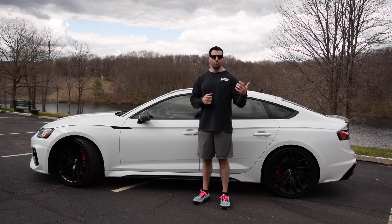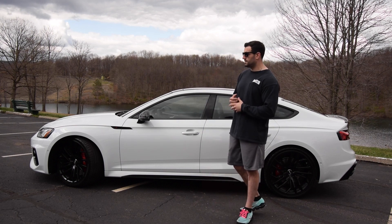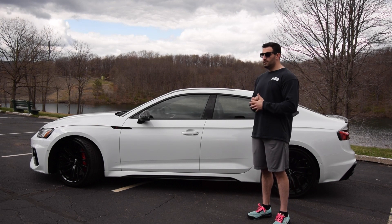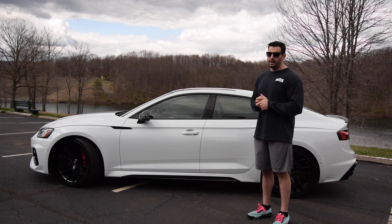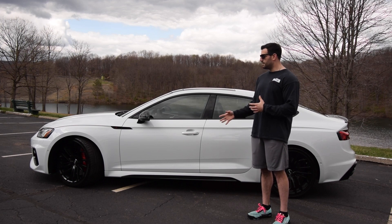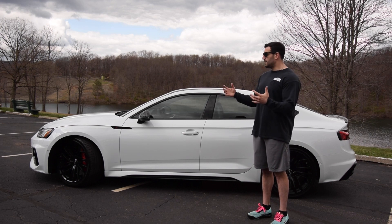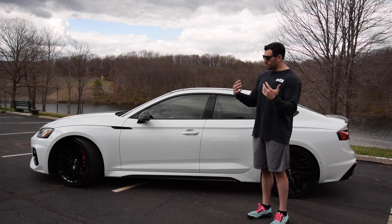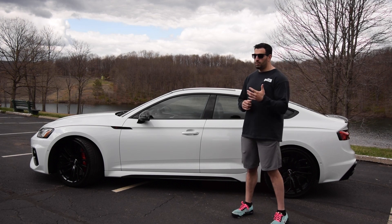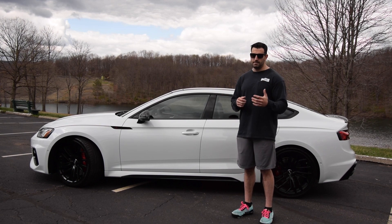He got me an incredible deal — he was able to beat the money down and the monthly payment compared to our local dealerships significantly. So this car, like I said, it's a 2021 RS5 Sportback and it's also got the black optic package, which we're going to go through and cover what's all involved with that. Usually I'm a chrome guy, I love carbon fiber, but this car drew a lot of interest from me when I saw it with the black optic package.